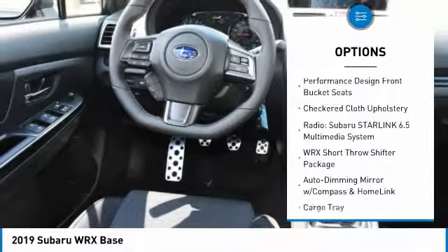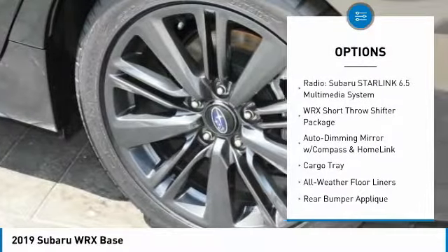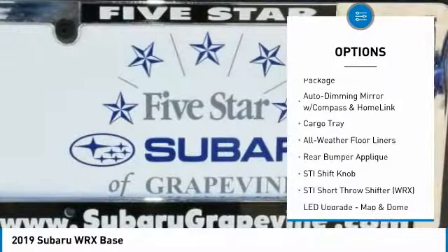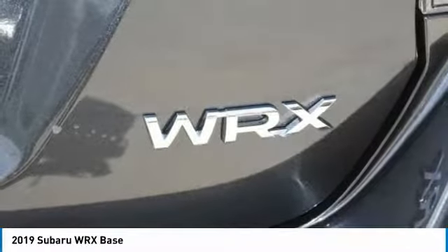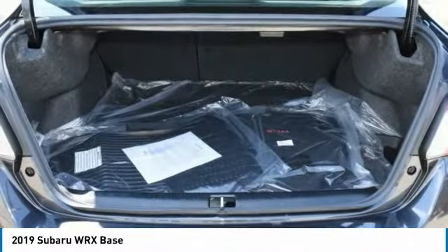Traction control, leather wrapped steering wheel, dual airbags, air conditioning, power steering, four wheel disc brakes, CD player, power windows, rear window defroster, security system.